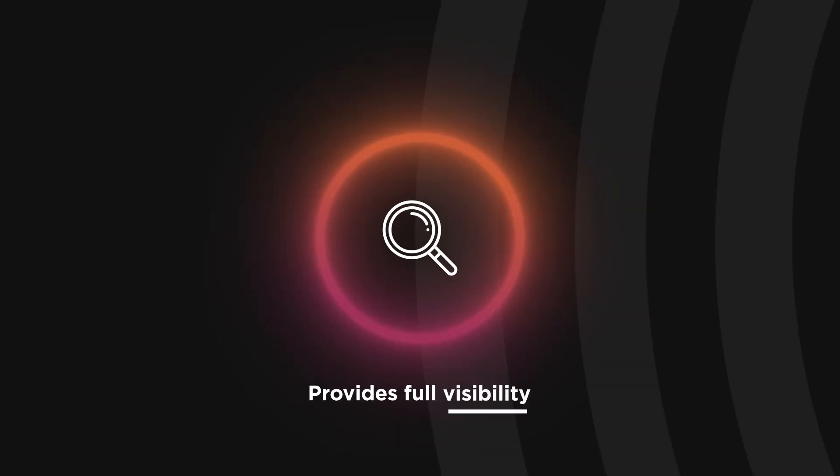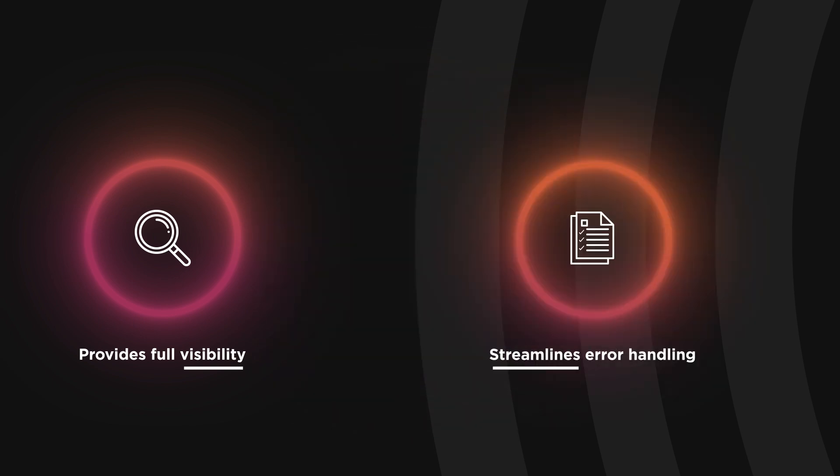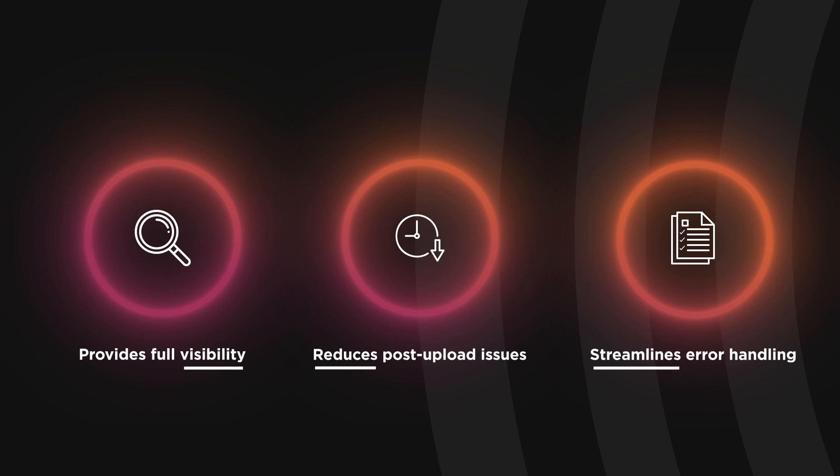This provides full visibility, streamlines error handling, and reduces post-upload issues. We're not just simplifying processes — we're helping your business operate more efficiently.